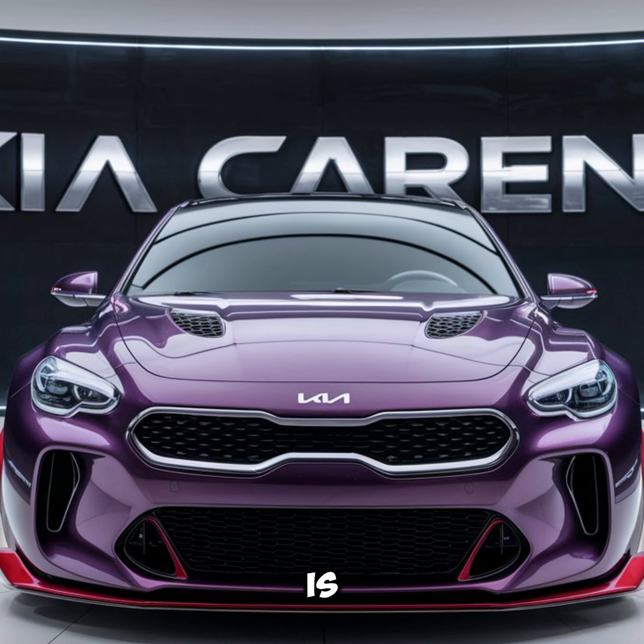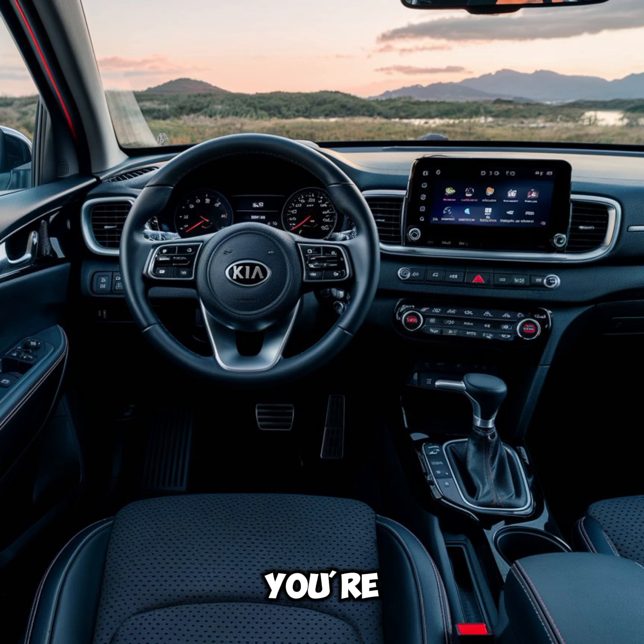The Kia Carens is a well-rounded MPV that combines style, comfort, and practicality. Its spacious interior, advanced technology, and efficient performance make it an excellent choice for families looking for a reliable and versatile vehicle. Whether you're running errands around town or embarking on a road trip, the Kia Carens is ready to take on the journey with you.